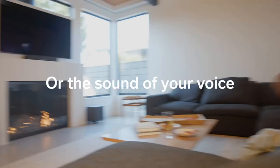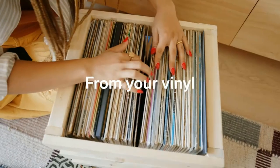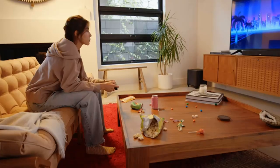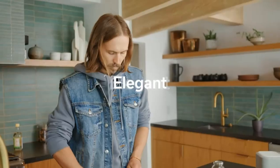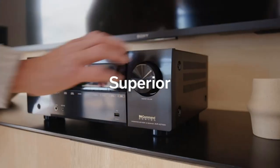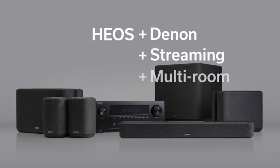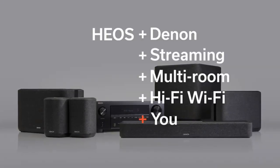8K-60Hz and 4K-120Hz pass-through. Enjoy high-quality 3D audio and video knowing that the AVR-S770H is 8K ready when you are. This high-power amplifier capable of 11.2 channel processing allows you to build your choice of speaker configuration to meet your exclusive entertainment needs.